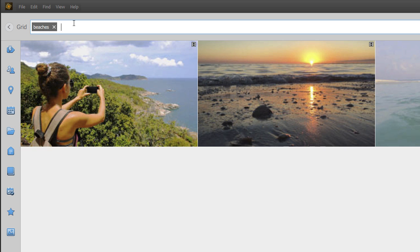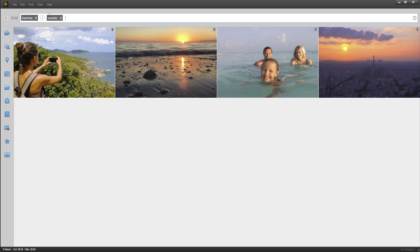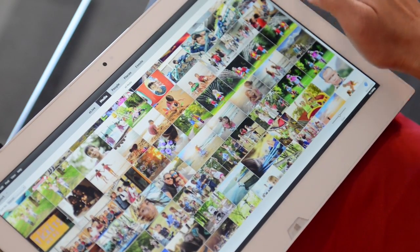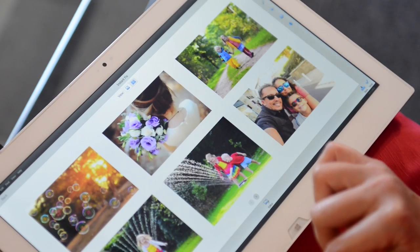So if you type 'beaches' and 'sunsets' in the search bar, the Organizer will quickly find all of the videos with tags for beaches or sunsets. And great news for people with touch screen devices — both the Organizer and Quick Edit modes are now touch friendly, so you can tap and swipe to do all your finding, sorting, and quick video enhancements.